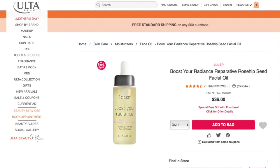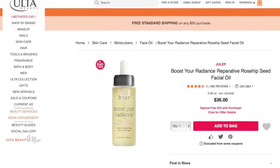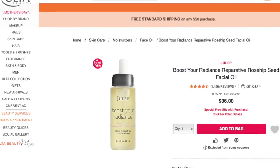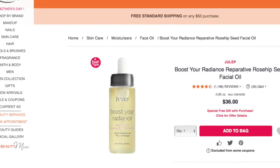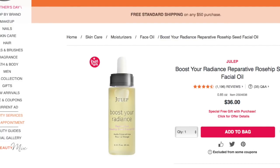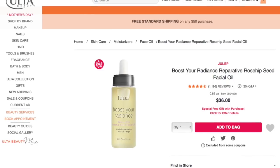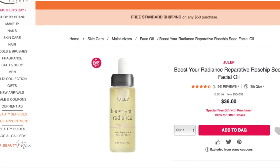Next we have this product by Julep. It's really highly rated — four and a half out of five stars. This is the Julep Boost Your Radiance Reparative Rosehip Seed Facial Oil, and the reviews alone caught my attention. I definitely love the idea of facial oils because I have really dry skin. I love the idea of serums and adding them to our daily and nightly moisturizers. Anyone with dry skin really knows the struggle, and I think these are key to getting our face looking radiant again, getting our complexion smooth, and really healing our skin. This is $36 and we actually get a free gift if we buy this online right now.